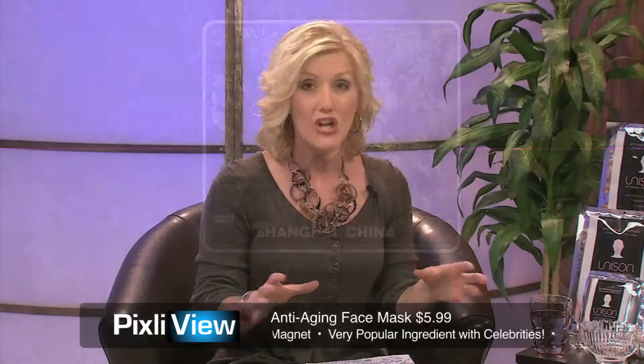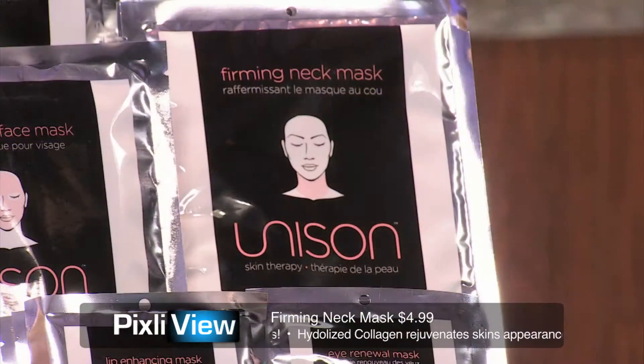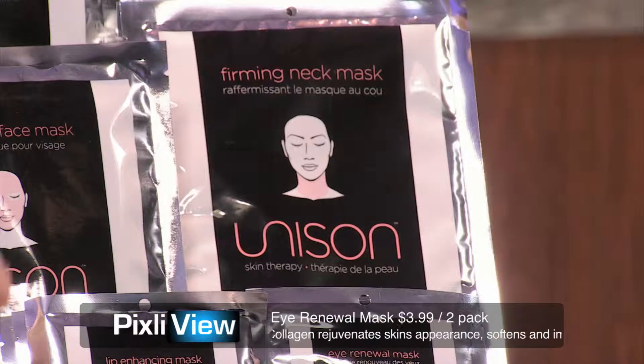You've got to tell me about your products here. You've got a bunch of different ones — you've got a face mask, neck mask, eye and lip masks. I want to go through each one individually. But first, what I want to know is how did you come across this wonderful series of masks?